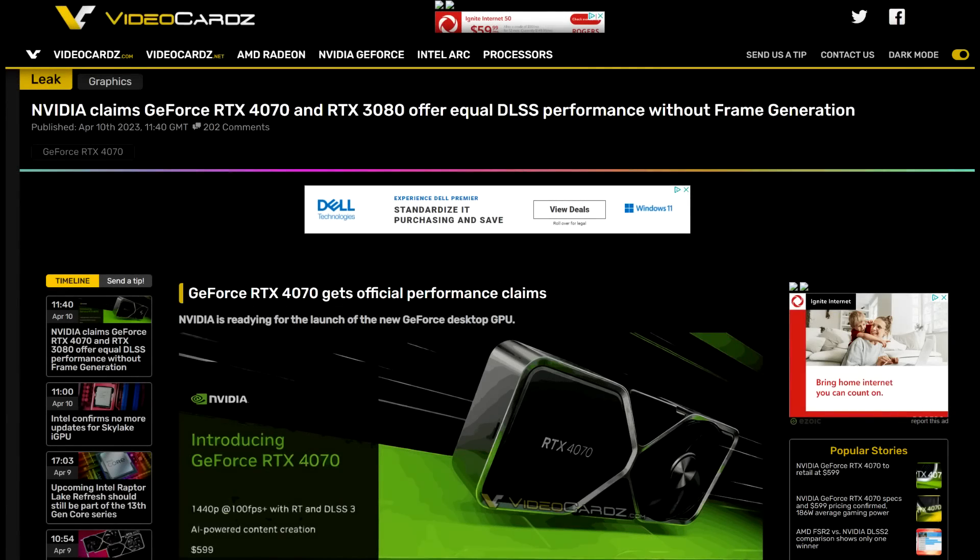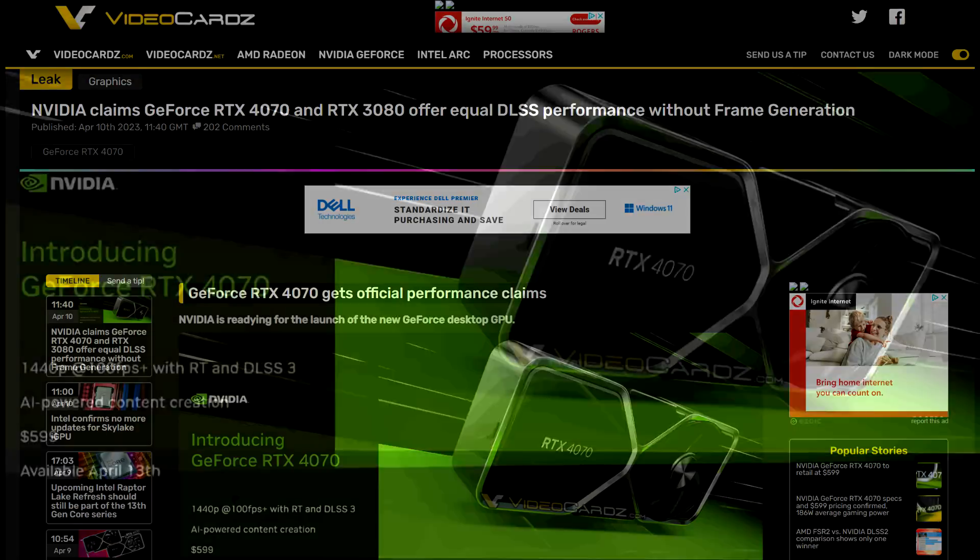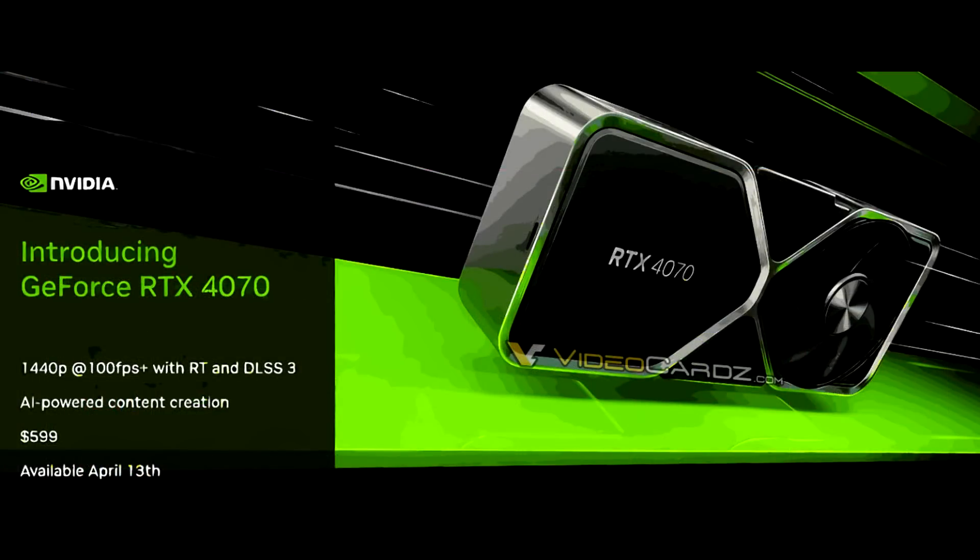Hey, what is going on guys, Danny here, welcome back to the channel and I hope you've all been doing well. So recently Video Cards on their site posted some leaked slides and marketing material which confirms the release date, price, and some performance numbers for the upcoming RTX 4070, NVIDIA's mid-range offering from the Ada Lovelace family. The first slide they posted is an introductory slide which states 1440p at 100 FPS plus with RT and DLSS 3.